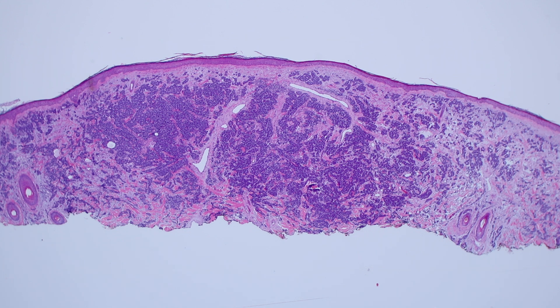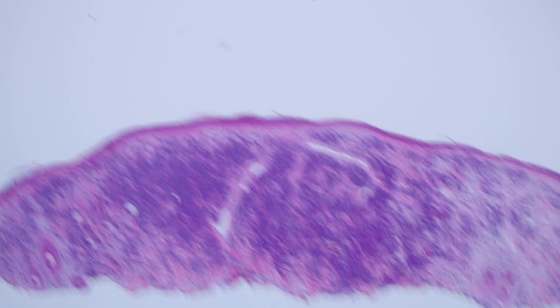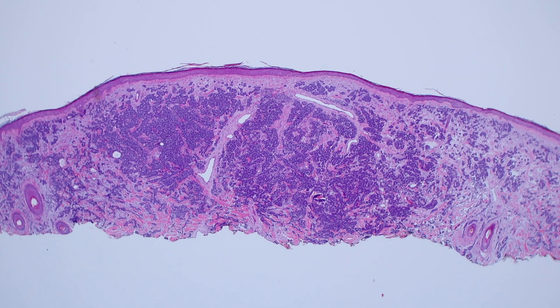This is Merkel cell carcinoma, or primary cutaneous neuroendocrine carcinoma. These tumors usually arise in sun-exposed areas in older individuals, and most importantly they're really important to recognize because they often behave quite aggressively. A significant number of patients will develop metastases and eventually die from disease, so they're a really bad tumor.